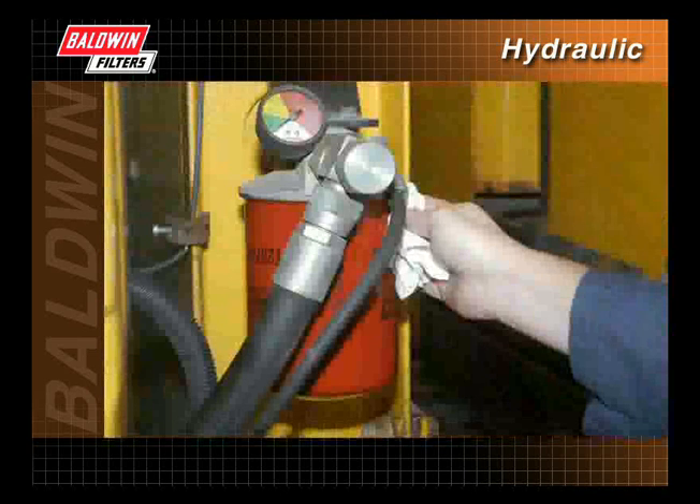Cleanliness is most important in servicing hydraulic systems. It doesn't take much dirt to score valves, seize pumps, plug orifices, and cause expensive repair jobs. A well-maintained hydraulic system can help ensure you achieve the best return on your investment.